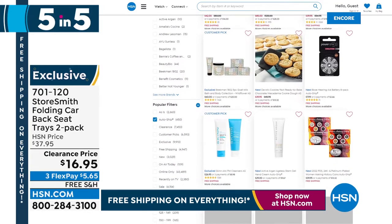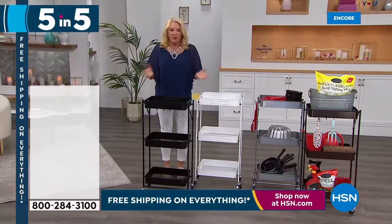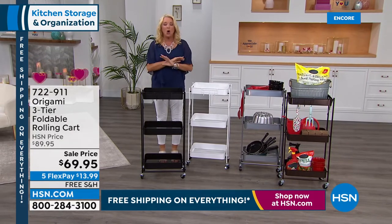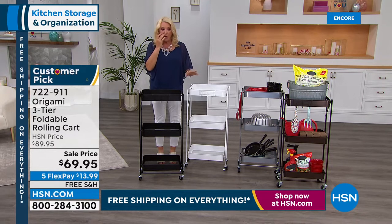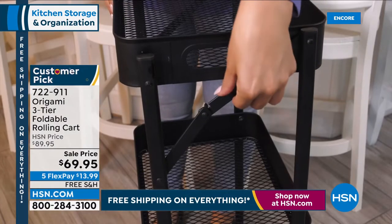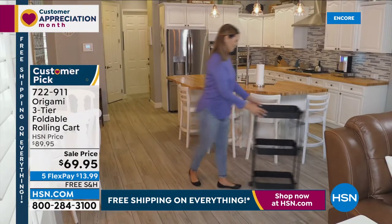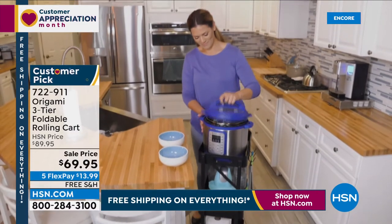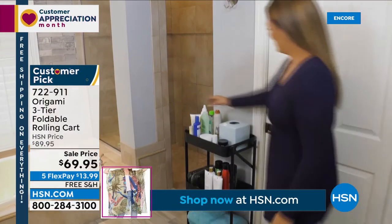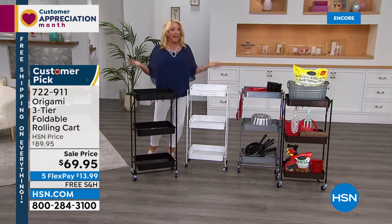We're moving over to a whole Origami section. Origamis are by far our best-selling storage solutions. Tonight, everything you're about to see is on sale — great sale prices, not just a couple dollars off. This first item is one of your favorites: the three-tier foldable rolling cart. I've got bronze, white, black, and platinum as my four colors. The white is already down to final and last call. It's made of sturdy powder-coated steel, very durable with a slim fit. Another huge customer pick — 82 perfect five stars spanning 21 pages of reviews.